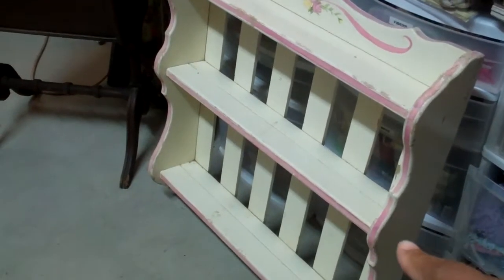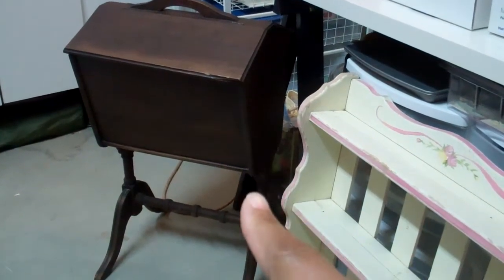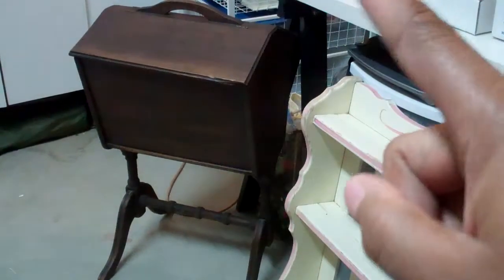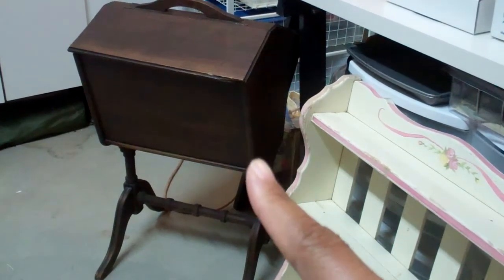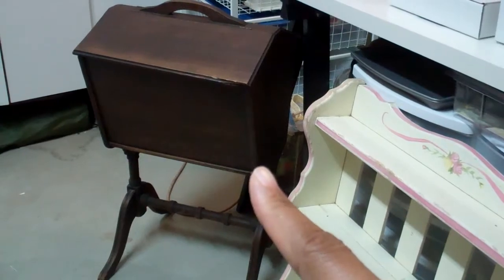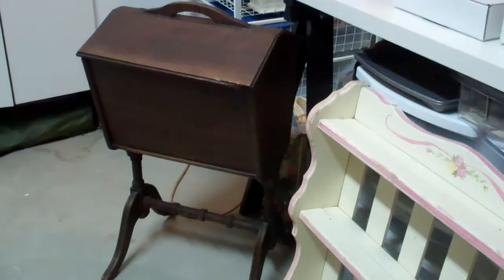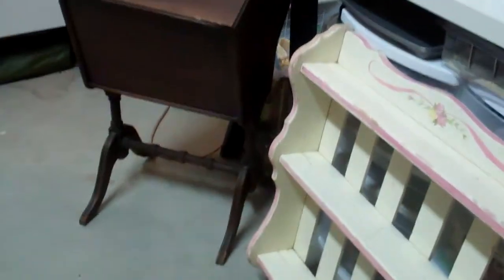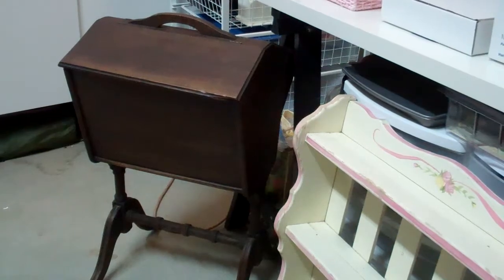Then I got this sewing chest. It's double-sided with the flip-up tops and I just love it. That'll probably go in my house — I'm not quite sure what I'm gonna do with it yet, but I just thought it was a wonderful buy and I was so excited to get that. Those are the big things that I purchased.